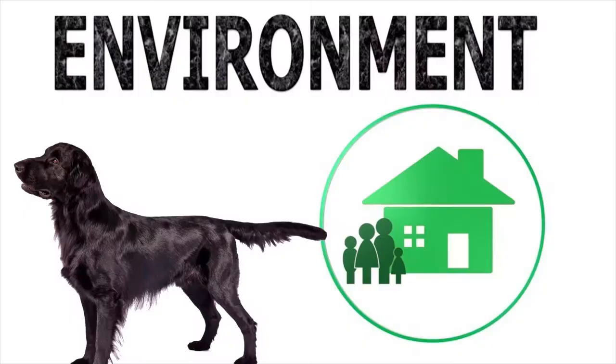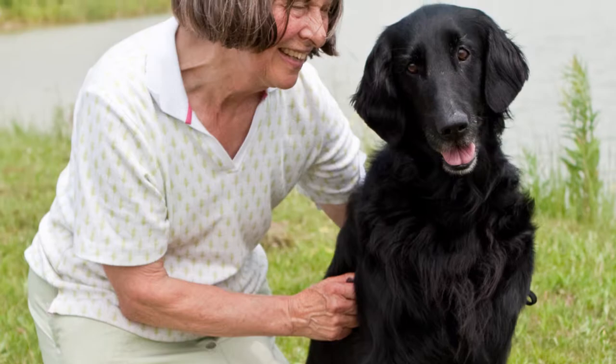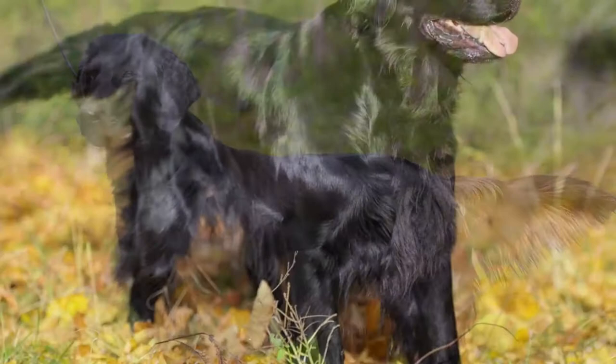Temperament. Flat-coated retrievers are balanced and friendly dogs, which their owners experience firsthand. They'll always be there to greet you when you get home, and they're always up for playtime. Learn more about this patient and loyal breed and why they might make the perfect fit for your family on brooklynscorner.com.